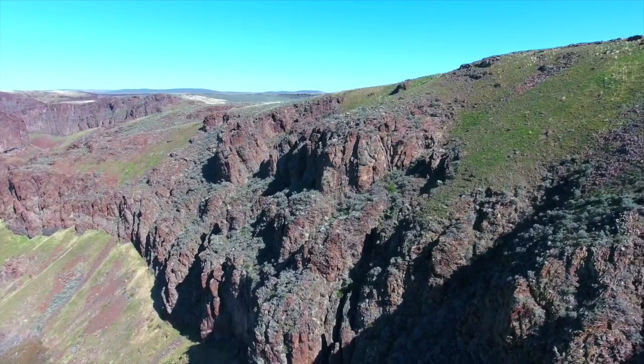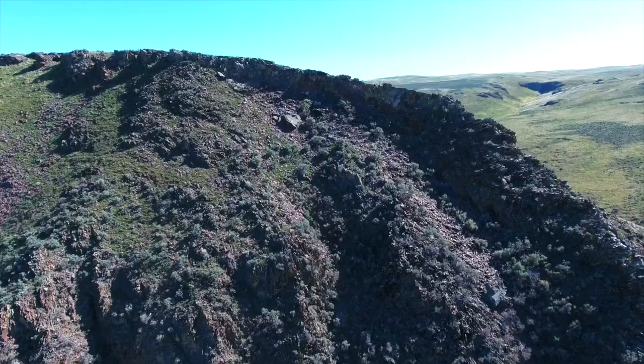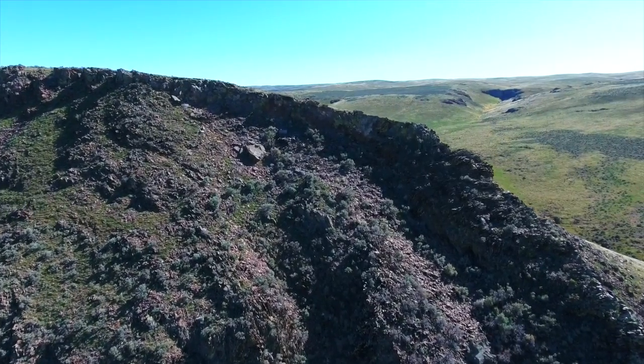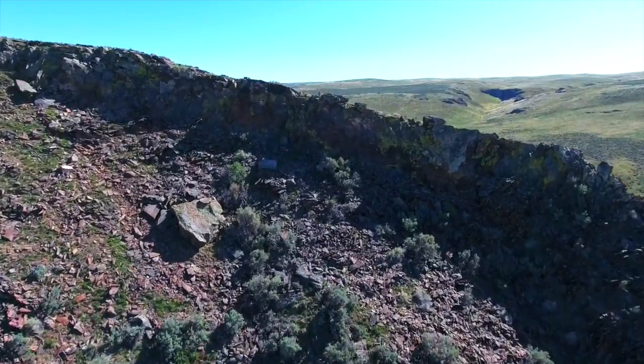Here you can see from the drone's point of view footage that I recovered later. It turns, points home, and begins its 30 meter ascent — which is great. Except I had a massive deficit of altitude because of this huge cliff and a negative altitude reading to begin with.